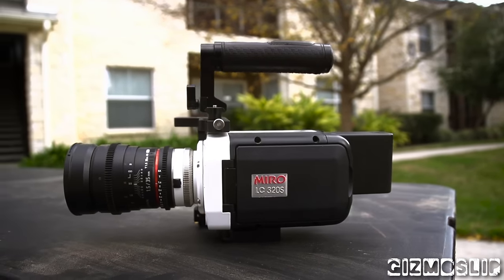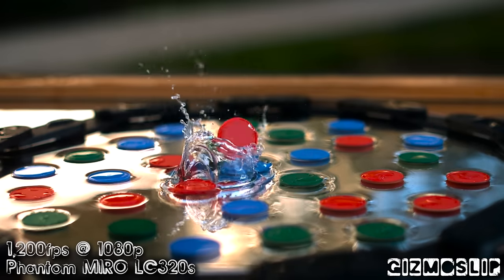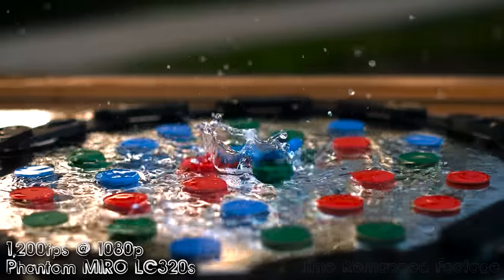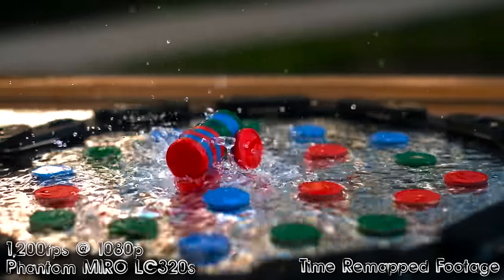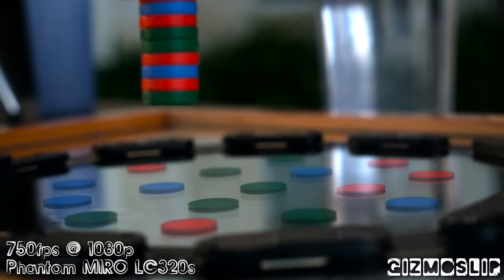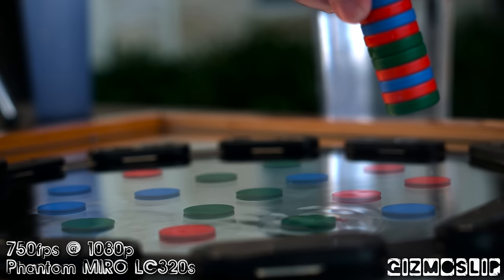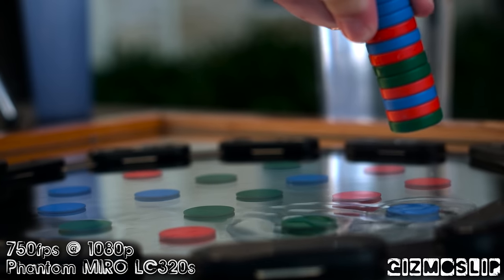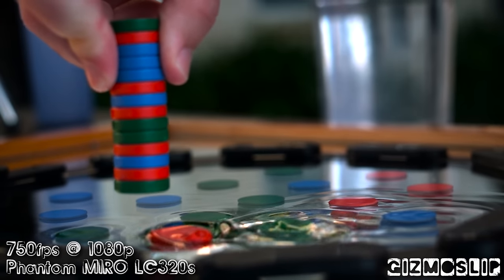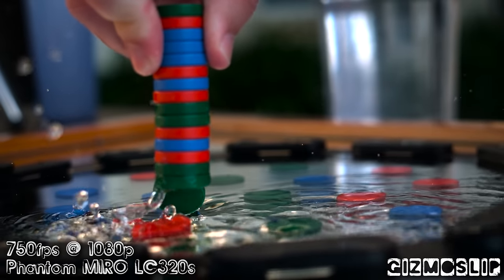Let's talk about the Phantom Miro LC320S. Obviously the Phantom cameras are in an entirely different league than the RX100 Mark IV or the iPhone 6S Plus. They can cost tens of thousands of dollars, even into hundreds of thousands of dollars, depending on the models and features that you're getting on your Phantom camera. With that said, in the world of professional filmmaking, Vision Research, the company who makes Phantom cameras, are absolutely top dogs with their high-speed slow-motion technologies, and that's with good reason. The image quality on Phantom cameras is absolutely amazing, and their interfaces are also really, really good.